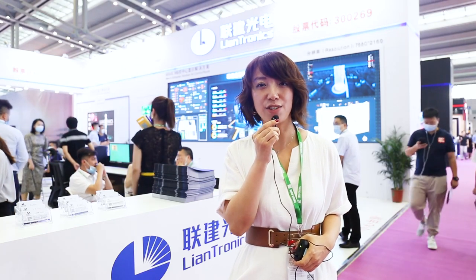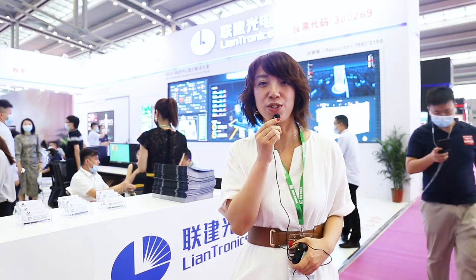Hello, my dear friends. This is Liantronics. I'm Fei. Welcome to Liantronics booth.